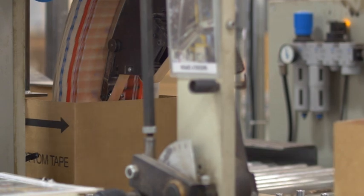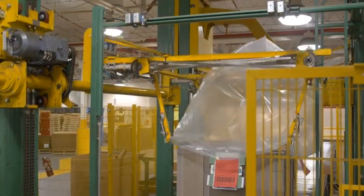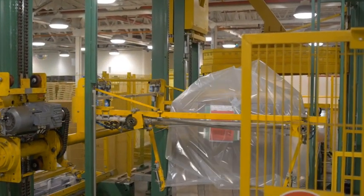After printing is completed, the cartons are sent to the finishing department, where they are folded, glued, and boxed for shipment to customers all over the world.